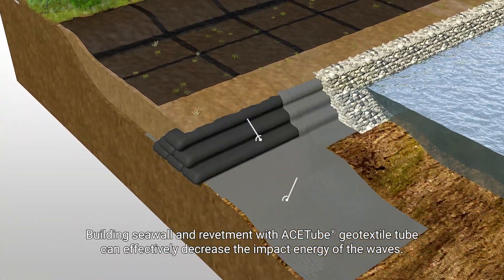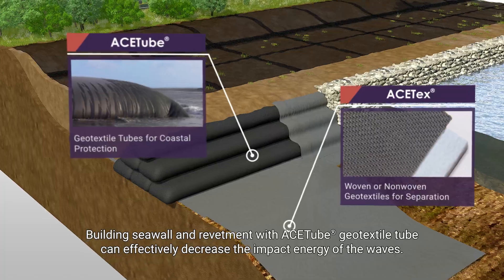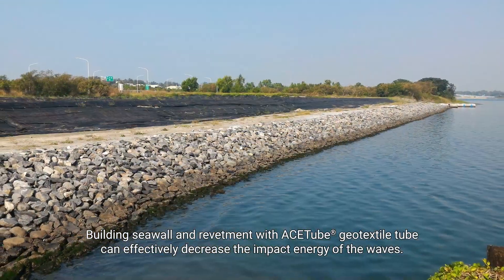Coastal Protection: Building seawalls and revetments with ACE tube geotextile tubes can effectively decrease the impact energy of waves.